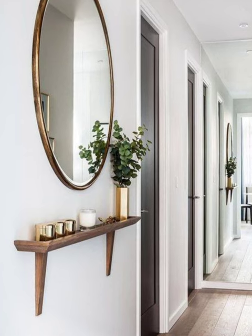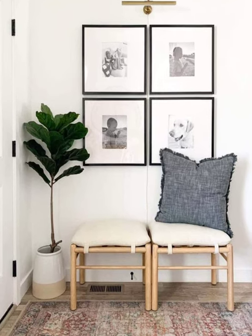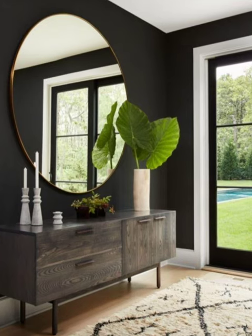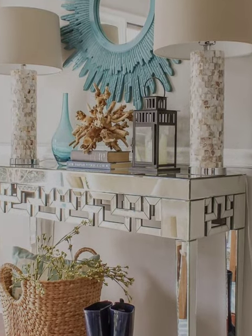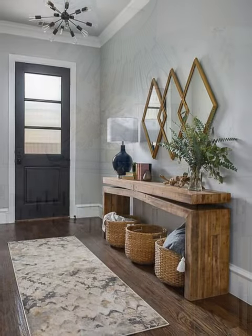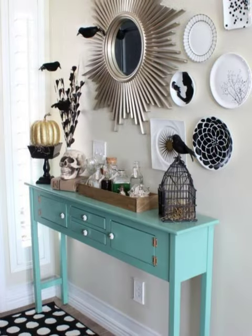An accent mirror. There's always time for one more makeup check before you rush out the door. A mirror makes it easy to see if you are missing anything, and it can act as an eye-catching focal point for a small entryway. Look for a mirror with a bold frame and hang it over a storage console for an instant entryway upgrade.